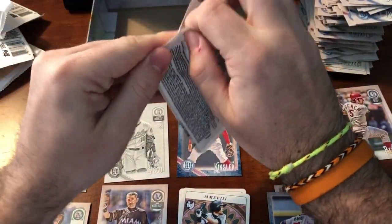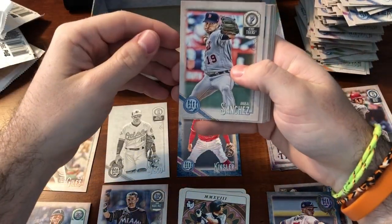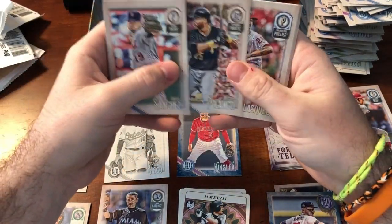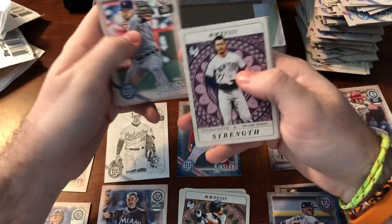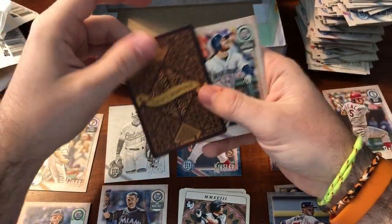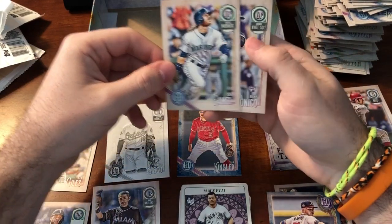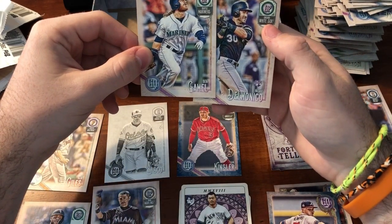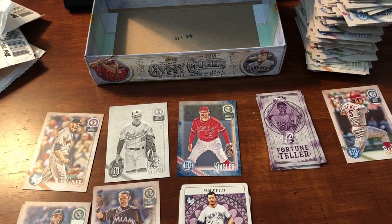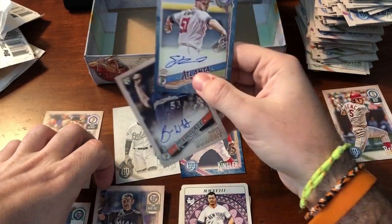Last pack — extra hit, wouldn't that be nice? Adeiny Hechavarria, Clint Frazier rookie, Matt Harvey, Greg Polanco, Vince Velasquez, Giancarlo — that's nice. The backs of these are all the same. Capless — not a variation though. Ben Gamble and Nicky Delmonico. Not bad. Two autos and this Ichiro here. Best side of this box.